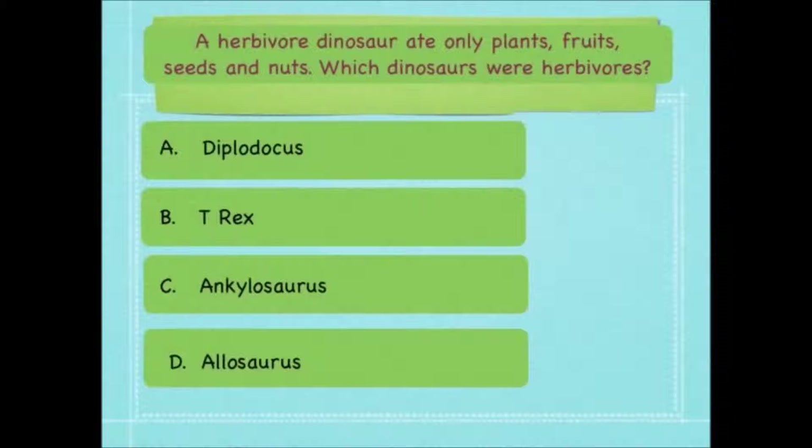A herbivore dinosaur ate only plants, fruits, seeds and nuts. Which dinosaurs were herbivores? A Diplodocus, a T-Rex, an Ankylosaurus or an Allosaurus?